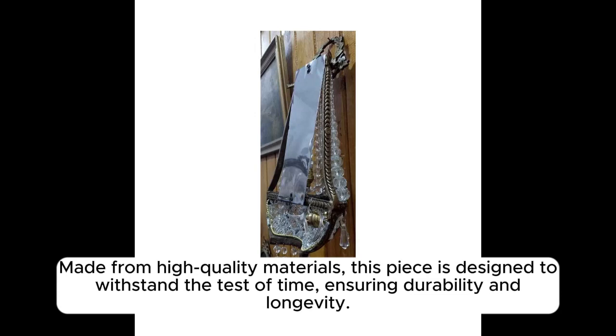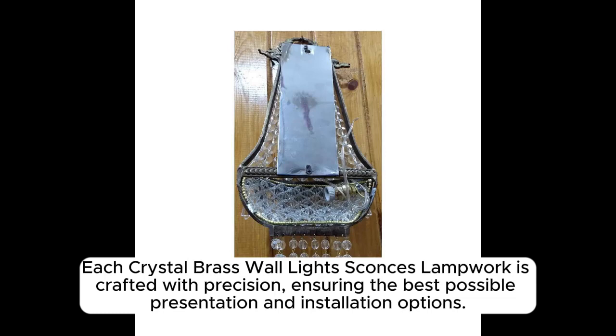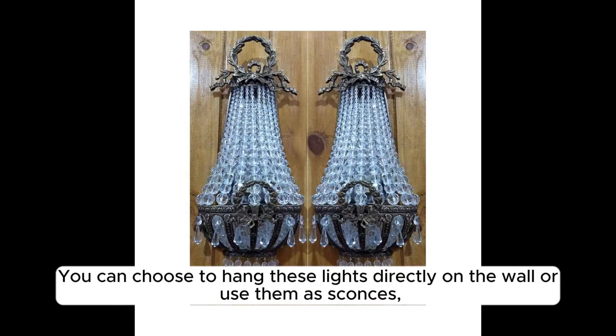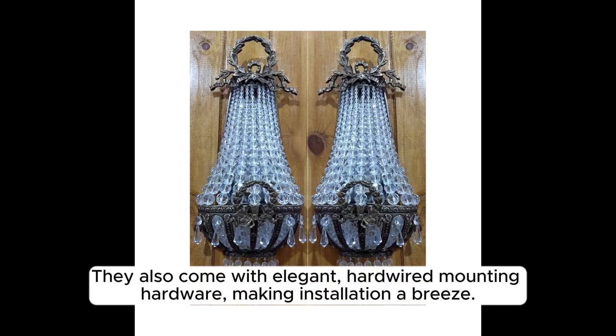Made from high-quality materials, this piece is designed to withstand the test of time, ensuring durability and longevity. Each Crystal Brass Wall Light Sconces Lampwork is crafted with precision, ensuring the best possible presentation and installation options. You can choose to hang these lights directly on the wall or use them as sconces, depending on your preference and the aesthetic you're aiming for. They also come with elegant, hardwired mounting hardware, making installation a breeze.